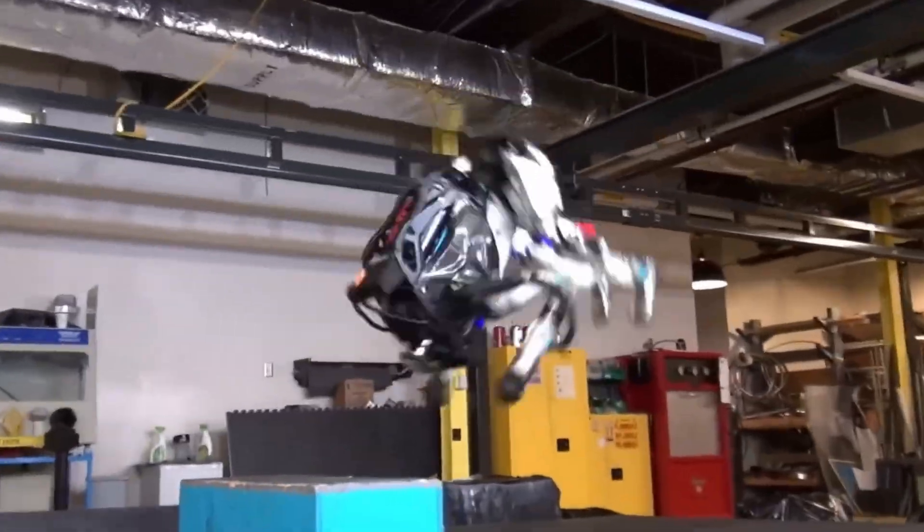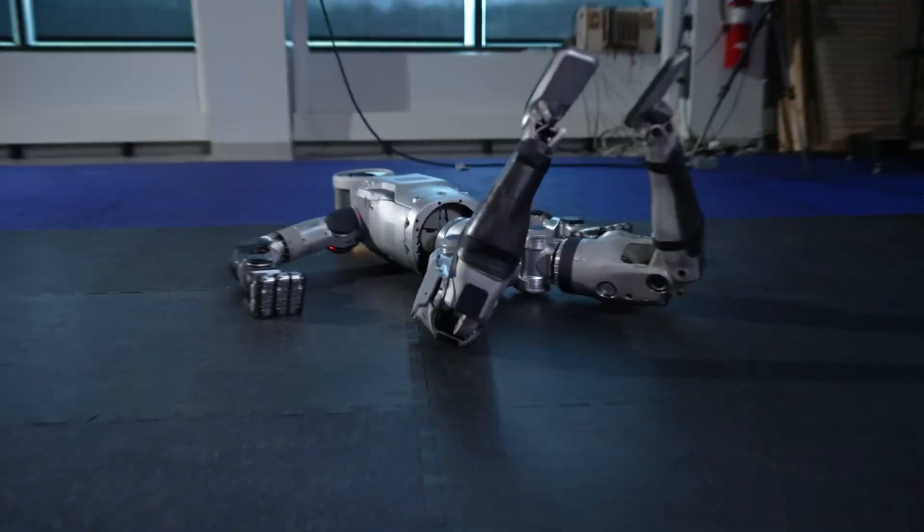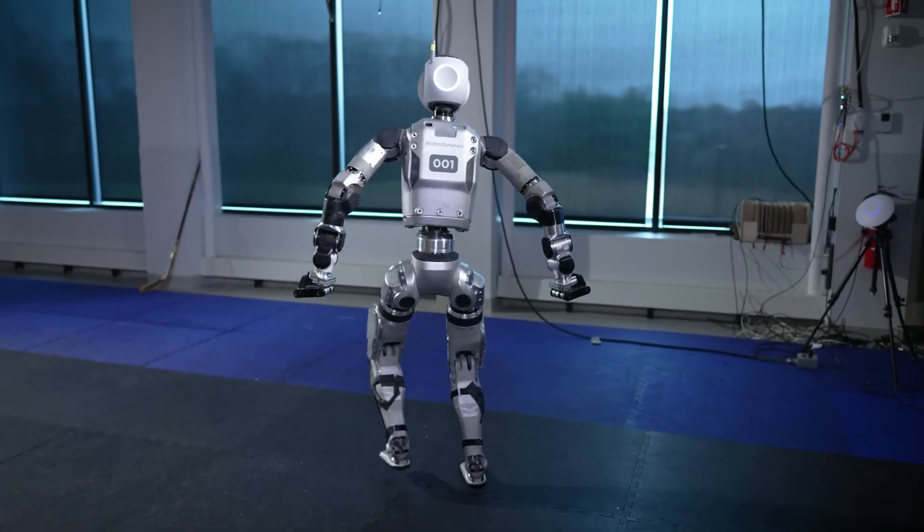A robot that walks, runs, jumps, even dances. Meet Atlas, the most advanced humanoid robot ever built.